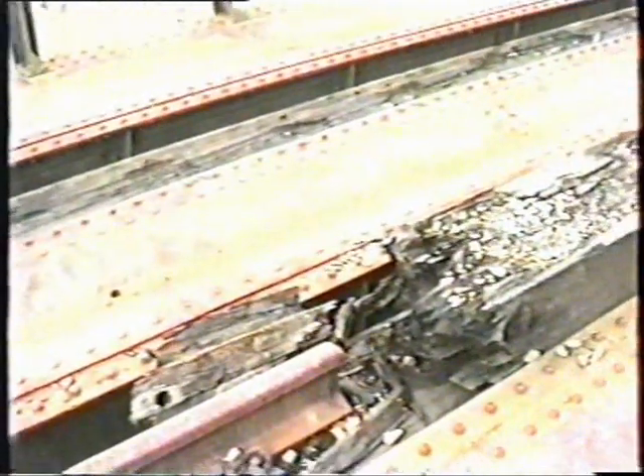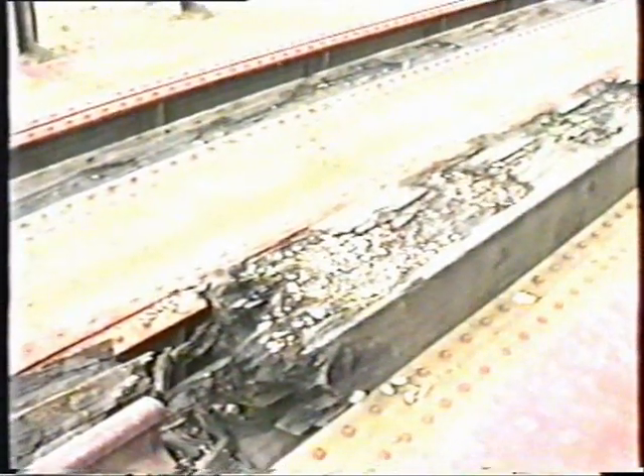We've now come up to the northern end of the three-quarter-mile track, and this is one of the big difficulties they've got — repairing this bridge structure.